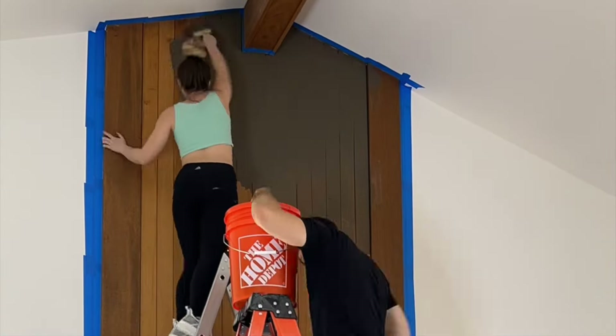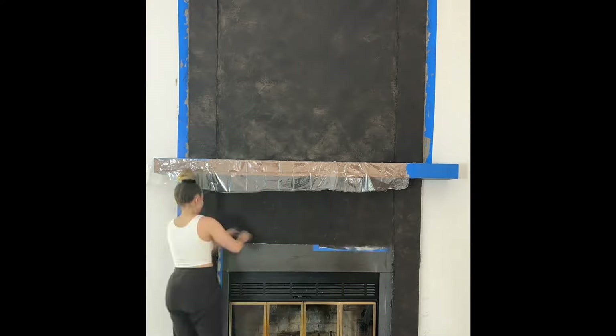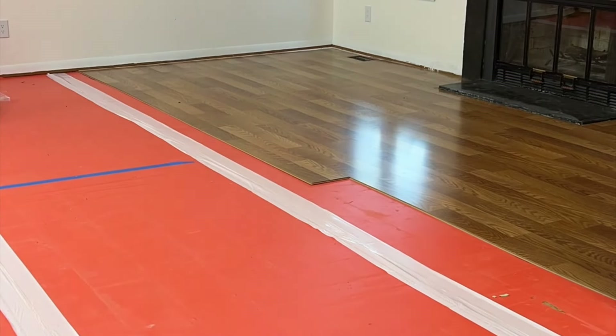And the internet's favorite project — I decided that I was going to put cement on my wood fireplace. And honestly, I do not regret it because it turned out really cool.